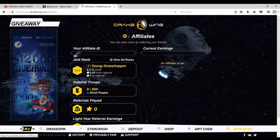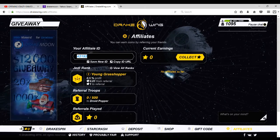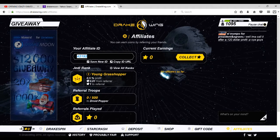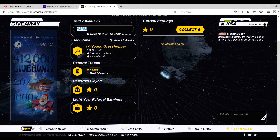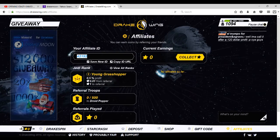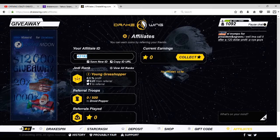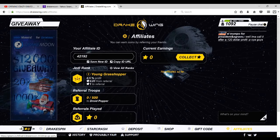If you guys want to use a code, click down in affiliates and type in my affiliate code: 42192. It basically just helps me out, and you guys get a free dollar if you use it.